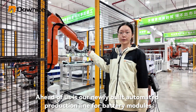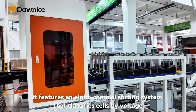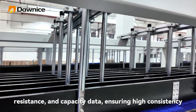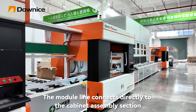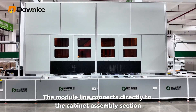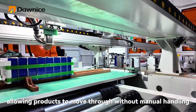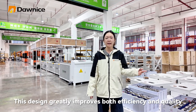Ahead of us is our newly built automated production line for battery models. It features an 8-channel sorting system that classifies cells by voltage, resistance, and test data, ensuring high consistency. The line connects directly to the cabinet assembly section, allowing products to move through without manual handling. This design greatly improves both efficiency and quality.